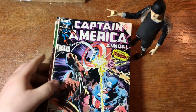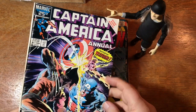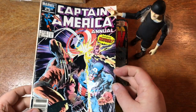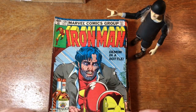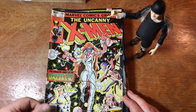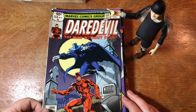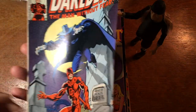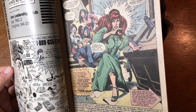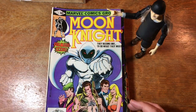Well, this issue isn't in particularly high grade but that is a very popular cover by Mike Zek. I almost wouldn't even sell that as a single — that's pretty low grade. The famous Demon in a Bottle issue of Iron Man. X-Men 130 — first appearance of Dazzler. Daredevil 158 — that's the beginning of Frank Miller's work on the title. As you can see here, newcomer lanky Frank Miller.